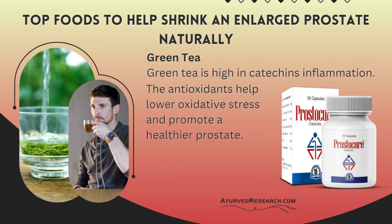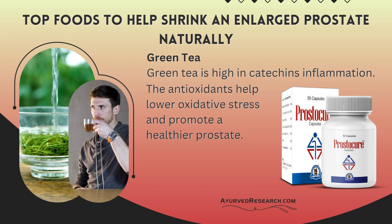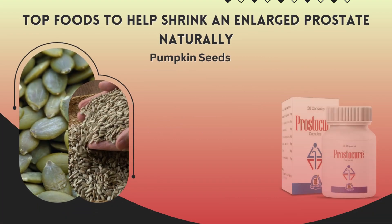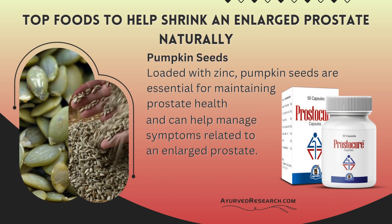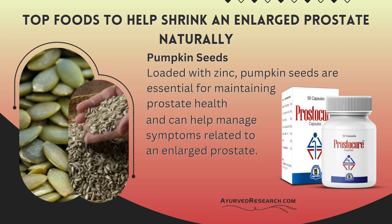Green tea: High in catechins, the antioxidants in green tea help lower oxidative stress and promote a healthier prostate. Pumpkin seeds: Loaded with zinc, pumpkin seeds are essential for maintaining prostate health and can help manage symptoms related to an enlarged prostate.